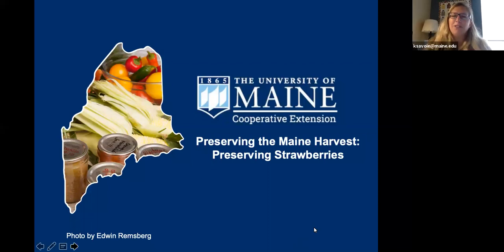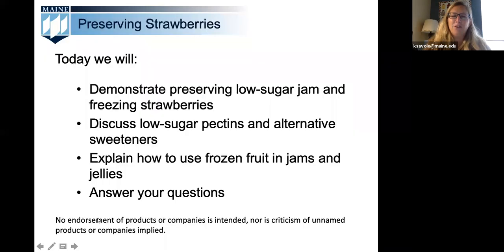Hello everyone. Welcome to the University of Maine Cooperative Extension's Preserving the Maine Harvest webinar. I'm Kathy Savoy and I'm happy to be joined today by two of my colleagues, Kate McCarty and Lori Bowen. UMaine Extension has a very rich history of providing home food preservation education to the public. Today we're really excited to have a focus on preserving strawberries by freezing and also emphasizing making low sugar jams and jellies.